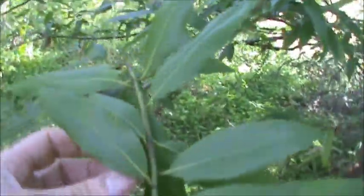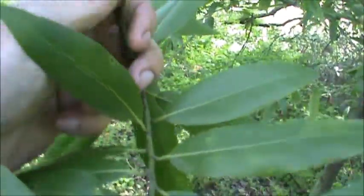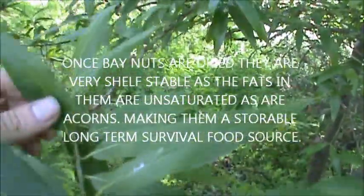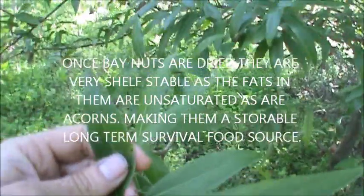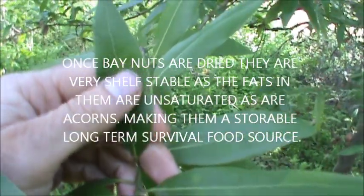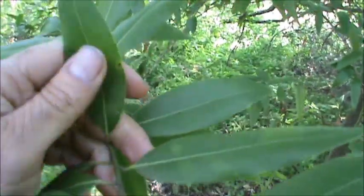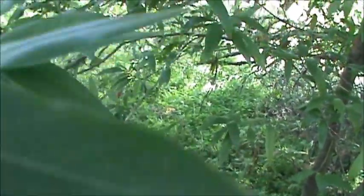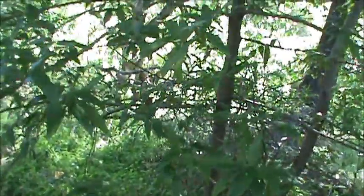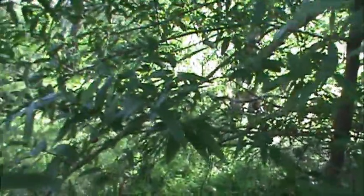One, you can take a leaf, macerate it — crunch it up between your fingers — and hold it up to your nose and breathe the aroma, the vapors, and it would open up the sinuses. They'd also use it to take away headaches by inhaling the vapors, and it is strong, way stronger. I crunched one up on my fingers earlier and my hand is just reeking — it's very, very aromatic. I'd say it's probably 10 times stronger than the domesticated variety.